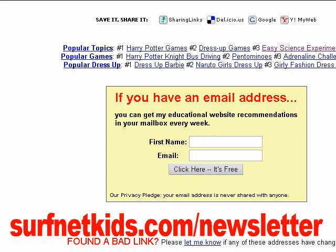For more website tours like this one, sign up for my free, weekly Surfing the Net with Kids newsletter at surfnetkids.com/newsletter.